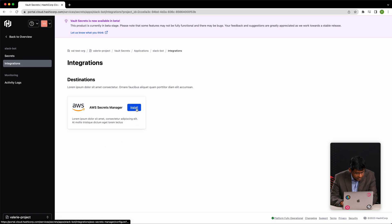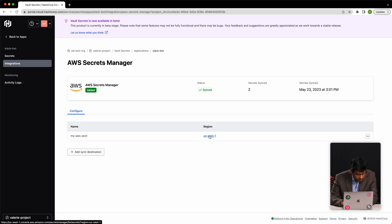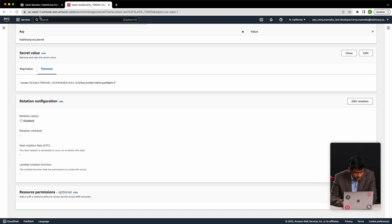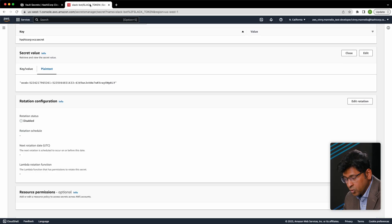I click on Integrations and select install. Along with a bunch of inputs, I have to add the role ARN, which will allow HCP Vault Secrets to talk to AWS Secrets Manager in your account. I'm copying the role ARN from my Terraform output, selecting the region, and that is it. Now if I go to my AWS Secrets Manager, I should be able to see my token — there you go. If I come and update this value, it will get reflected in my AWS Secrets Manager. When I update my token value, as you can see, it will automatically get updated in the AWS Secrets Manager. And as we have seen, HCP Vault Secrets enables developers and DevOps teams to centrally manage their secrets.